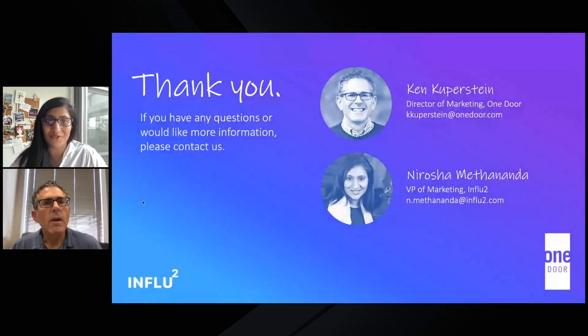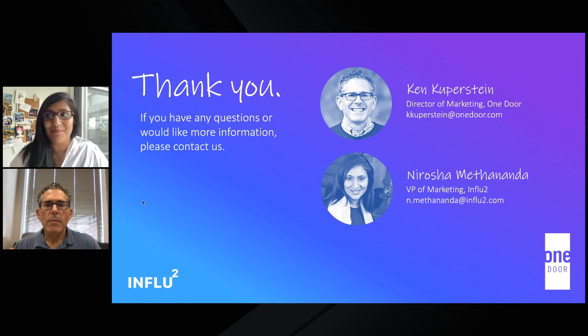We're at the end of our presentation. Ken, thank you so much for joining us, for sharing what you've been doing, and for being so generous with sharing your results. To the audience, thank you for joining us — we hope you found this session useful. My details and Ken's details are on the slide here, so if you have any additional questions, feel free to reach out to us. We wish you a lovely rest of your conference.